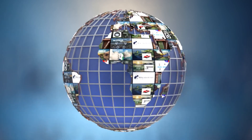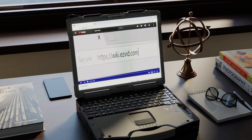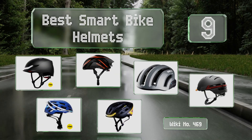EasyVid presents the nine best smart bike helmets. Let's get started with the list.